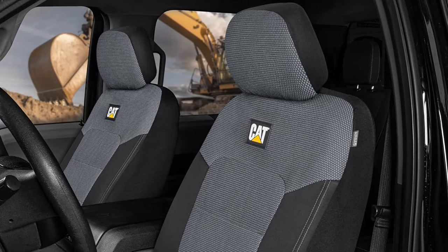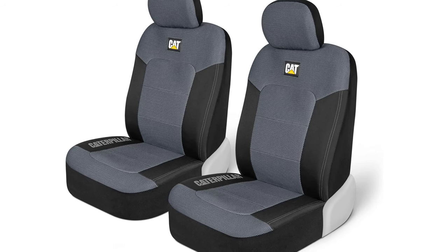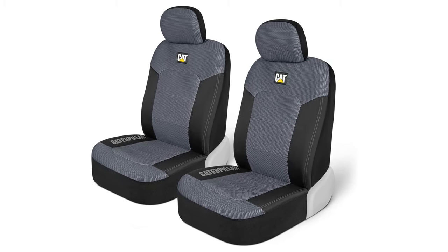Protect your seats from spills, stains, dirt, and pet hair and extend the life of your upholstery. Side airbag compatibility ensures safety, and the built-in pockets offer convenient storage for small items.